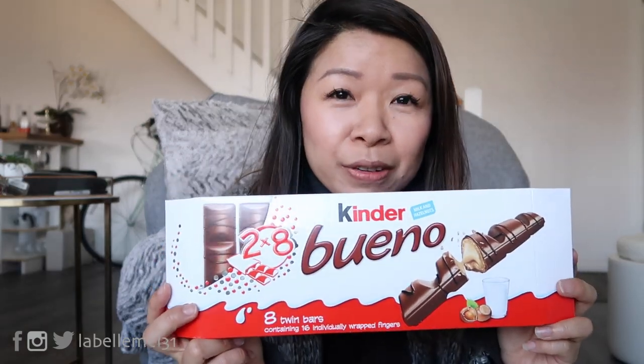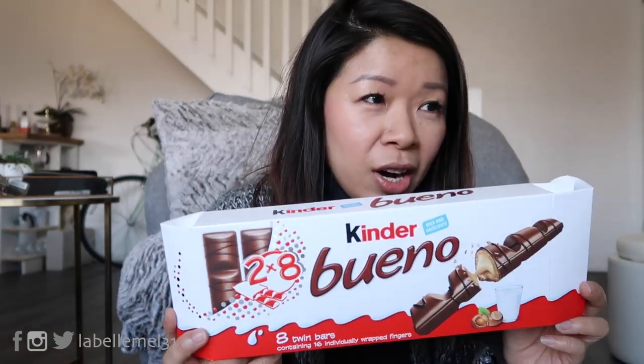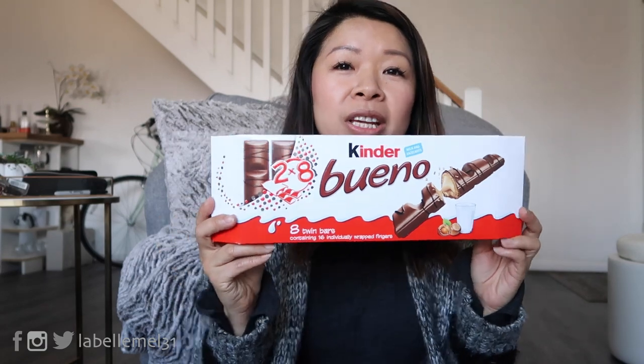Hey guys, so I am going to show you what I got from Iceland in terms of snacks. We really didn't do any type of shopping — there was a mall but we didn't go to the mall. At the duty-free shop I obviously went a little crazy, but I got the Kinder Bueno.